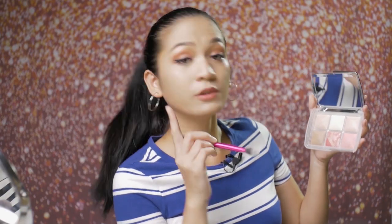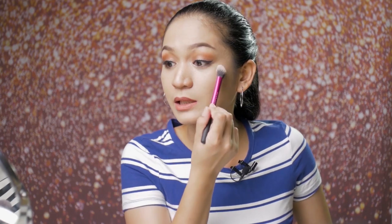Next is the Diffused Light finishing powder, which has more kickback compared to Dim Light. I applied it under my eyes. Since it's lighter than my skin tone, I can clearly see it — and it looks really beautiful, both in my mirror and on my camera monitor.